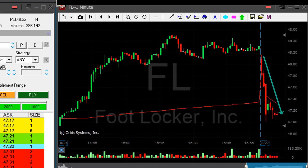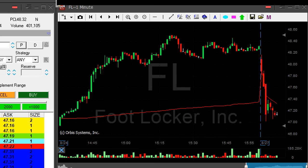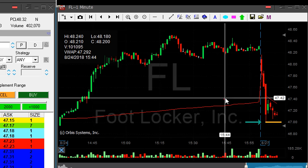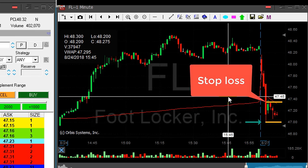FL has very, very nice downside momentum. As you can see it crashed down. Looking at the daily — it looks like it's going to continue. It crashed down initially and now it looks like it may come down under the lows, which is 47.02. Stop is going to be around 47.35.